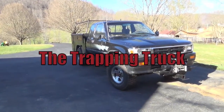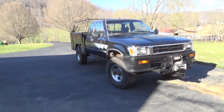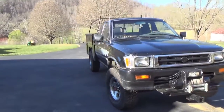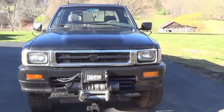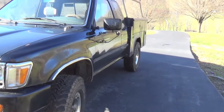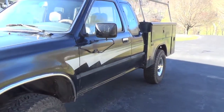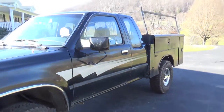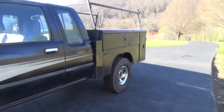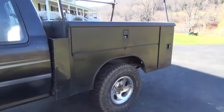Hey guys, this is Dylan Southerd from Southerd Outdoors. I had a lot of requests from people to see what I go around and check traps in, so I'm going to be showing you my trapping truck. It's a 1980-something — maybe early 90s, late 80s — Toyota Tacoma, and what we've done is we took the bed off of it.